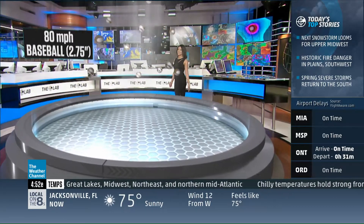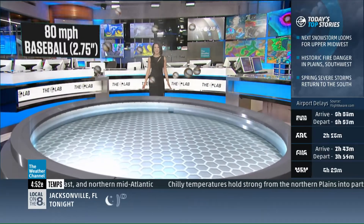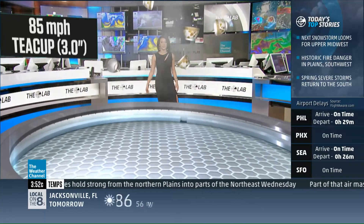Now, baseball-sized hail — that's 2.75 inches in diameter. You need to have 80 mile per hour winds sustained inside that thunderstorm. This is getting crazier and crazier, but we can get even larger.